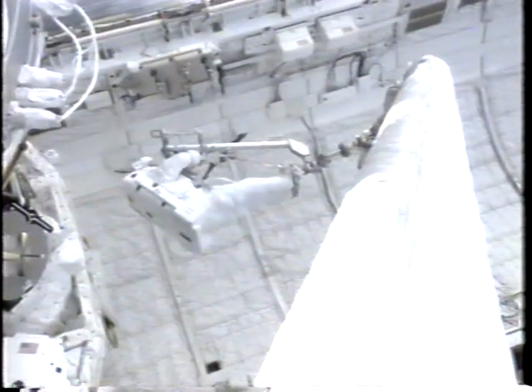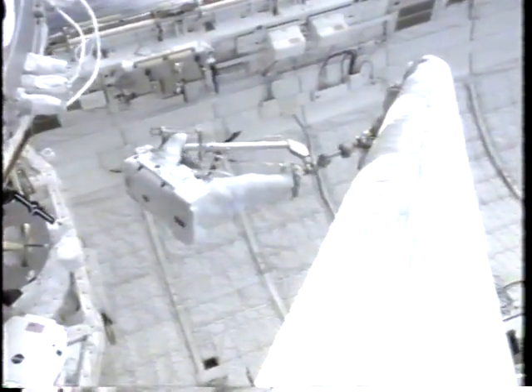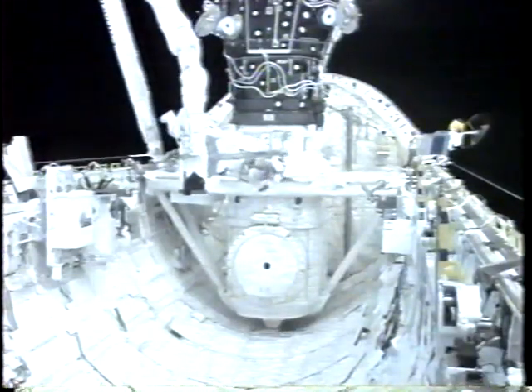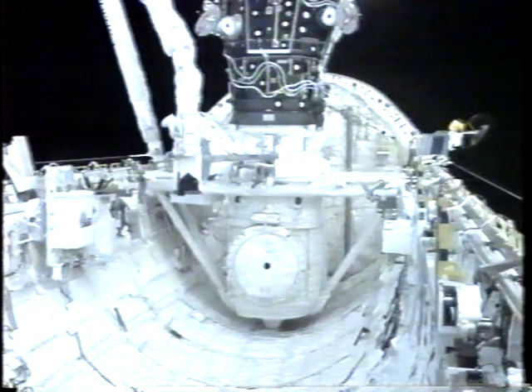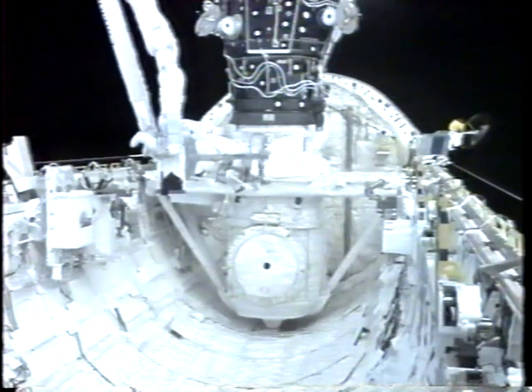Really calm. This view is astronaut Jim Newman, really calm, as he sets up his work site on the end of Endeavour's mechanical arm. Antenna mounting devices. Got two ORU tethers.